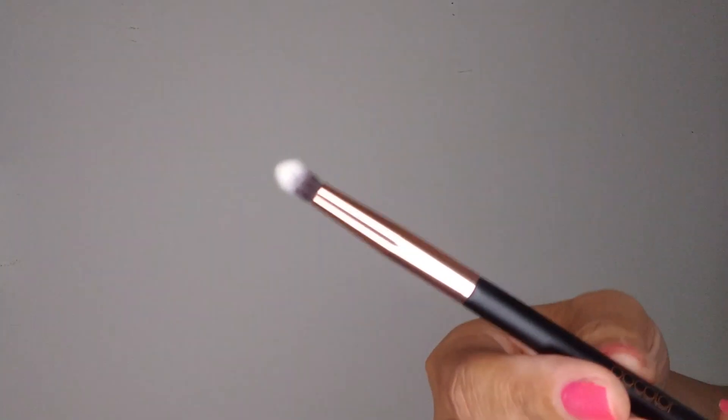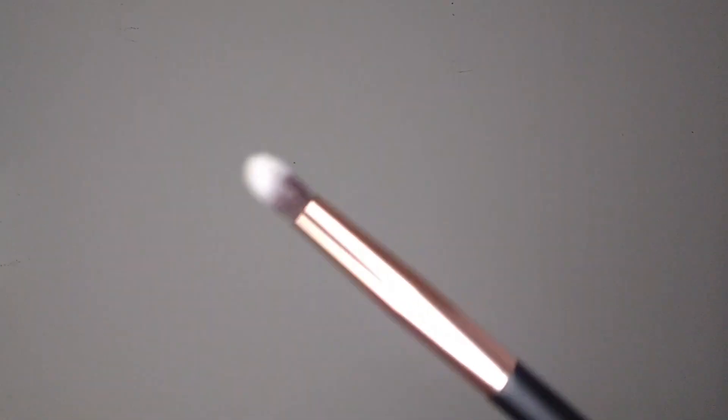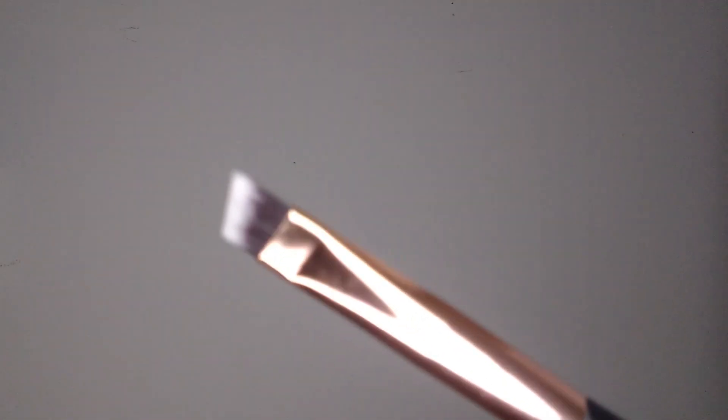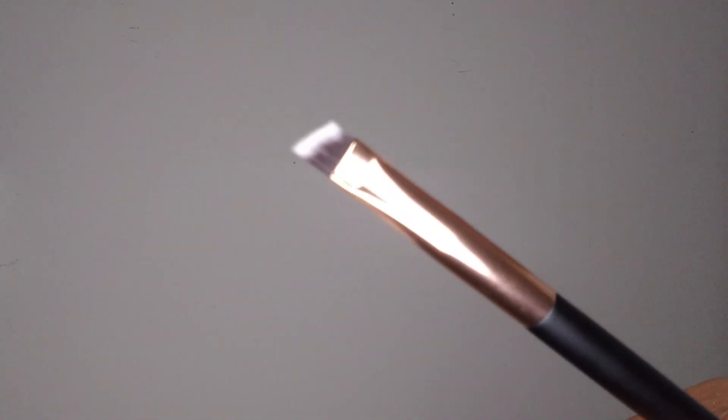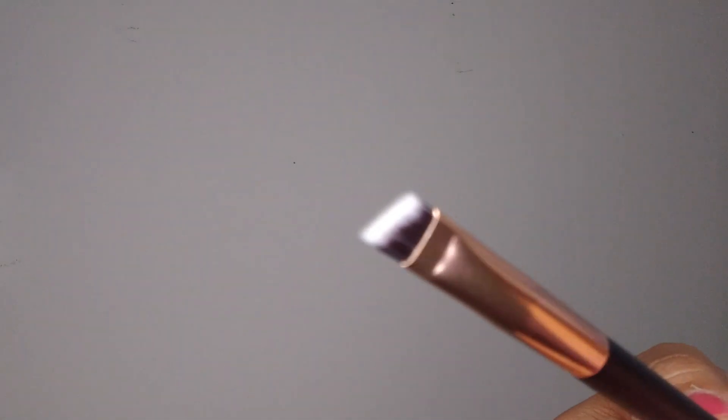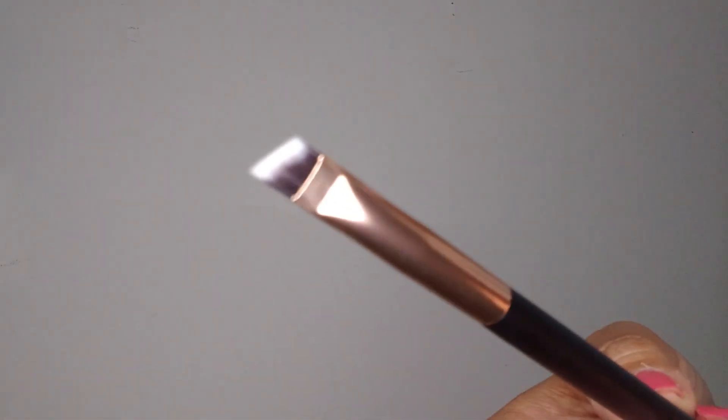Number twenty-five is a pencil brush, which is good for just laying down detail shadow in specific places. This would be really good for right underneath the eyes — if you want to lay shadow on your lower lash line around the outer corner, this is really, really good for that. Number twenty-six is kind of an angled eyeshadow brush. This is good for laying down liner if you want more of an arch or a wing on the outside, to help give you that sharp line on the outer corner of your eye.